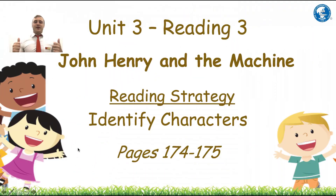I hope you enjoyed that video. Today's lesson is unit three, reading three: John Henry and the Machine. The reading strategy is to identify characters, and this is on pages 174 to 175 in your Cornerstones.